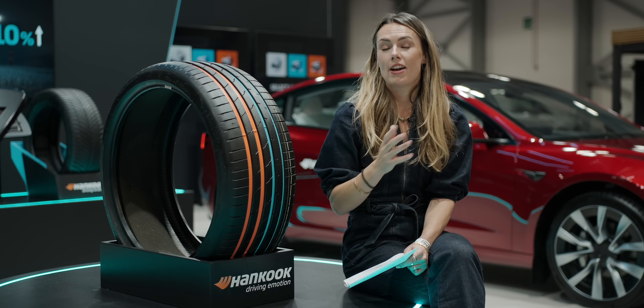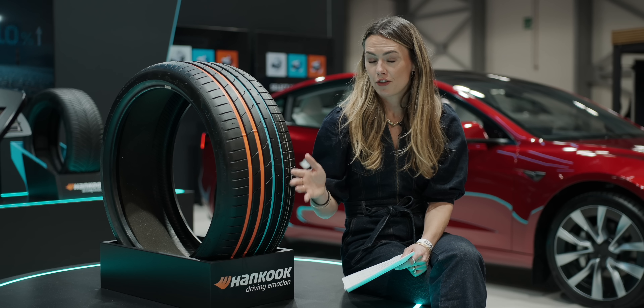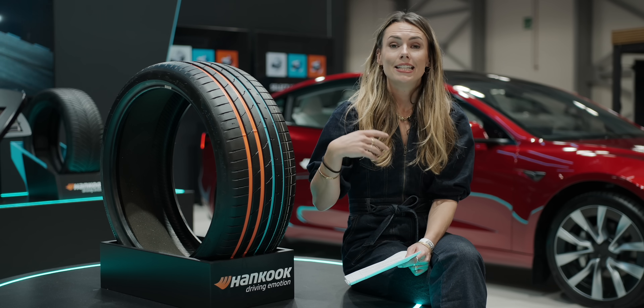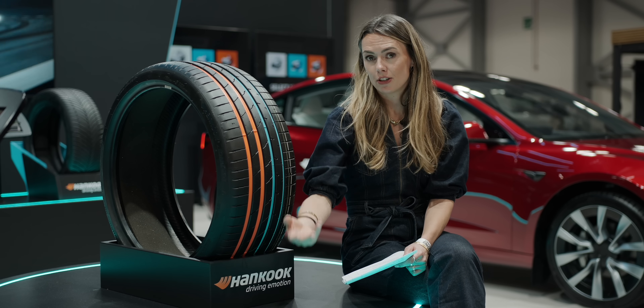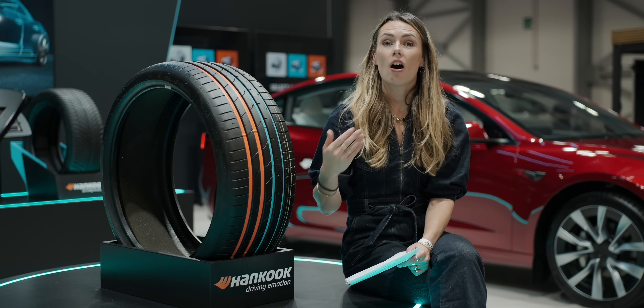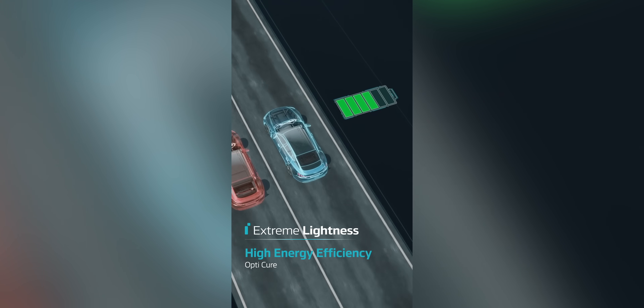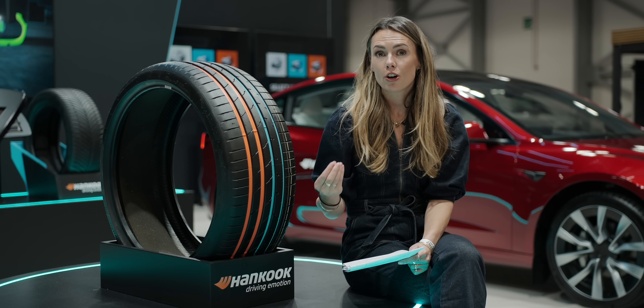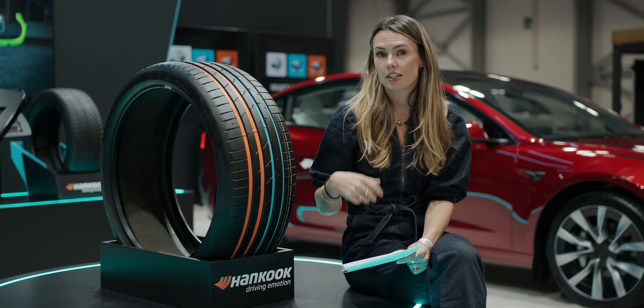Everybody wants to get more range from a single charge, and one of the ways to tackle this is by looking at low rolling resistance — the energy a tire wastes as it rolls, typically as heat. Hankook tackled this with something called iON Extreme Lightness, and they have three approaches to this. First, chemical: they've created a specific compound that can reduce the internal resistance within a tire.